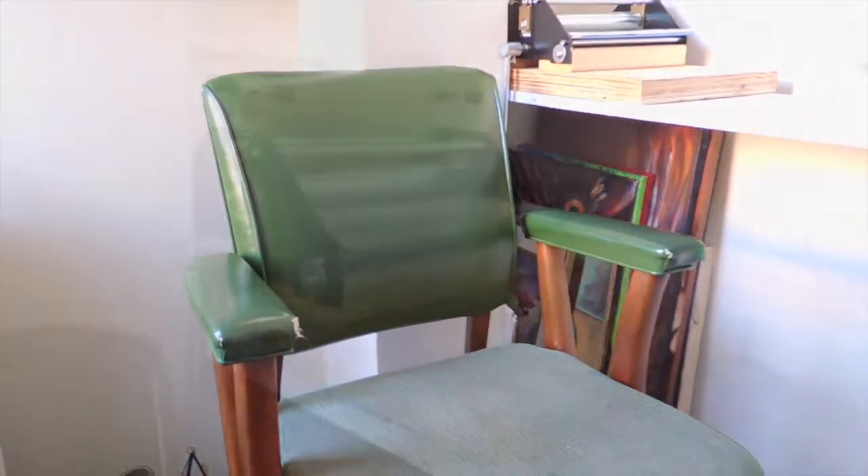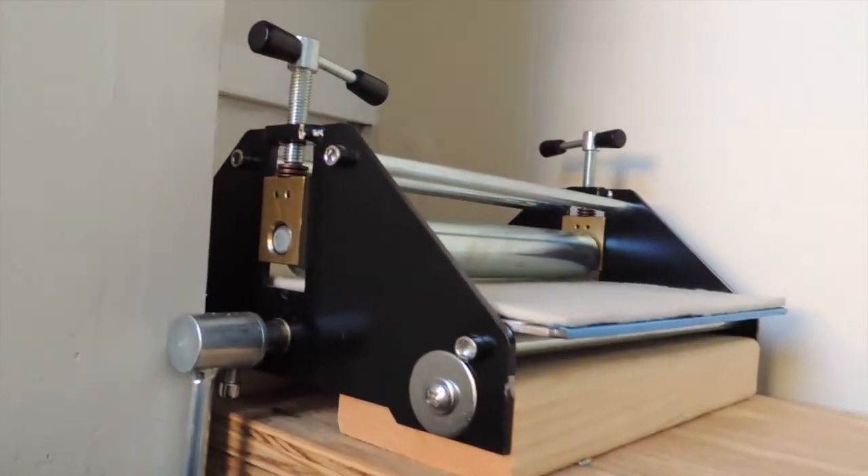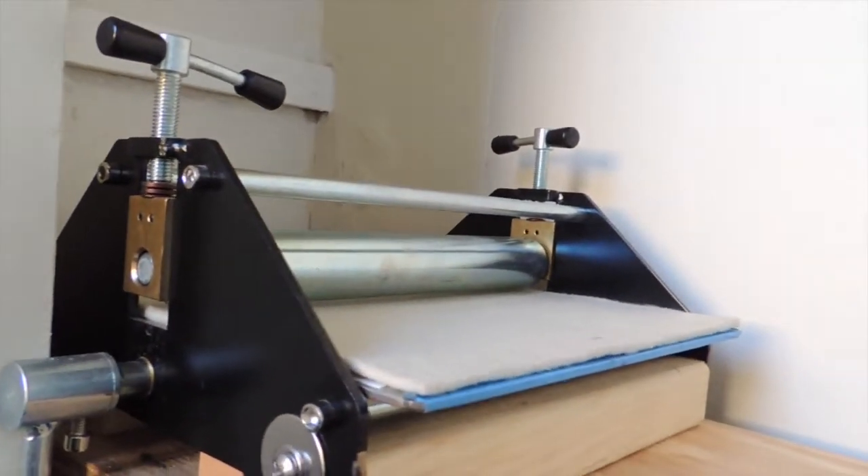Just behind my chair here, I have my baby press which is mounted on wood for stability, and I keep it pushed back here when I'm not using it.